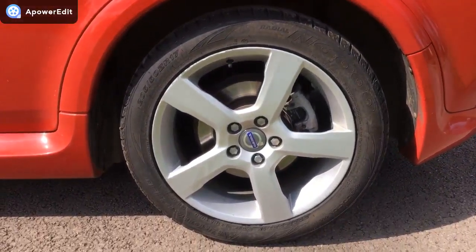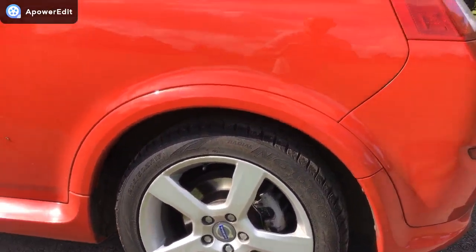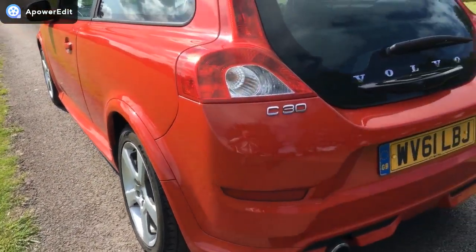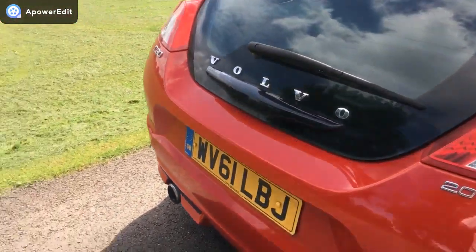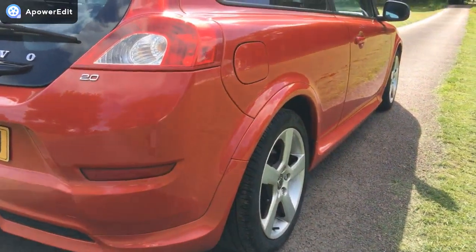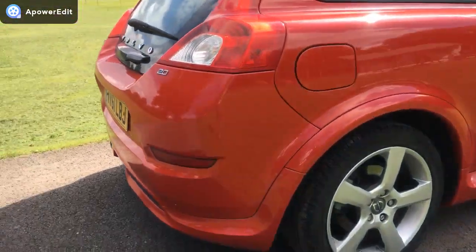The nearside rear alloy is really good — just the tiniest bit of light kerbing right at the top there, you can just about make it out. Coming around the back of the car, it's very, very clean. Just closing the fuel flap there. And then the offside of the vehicle — as with the nearside, it's pretty much like a mirror on the panels.